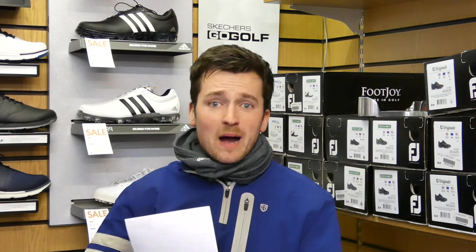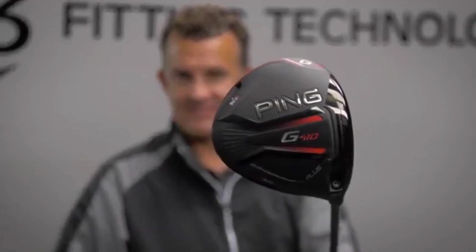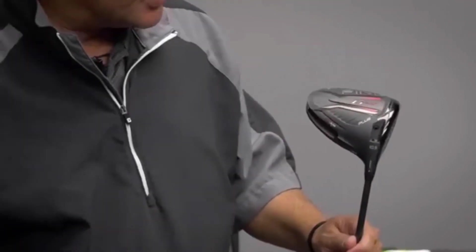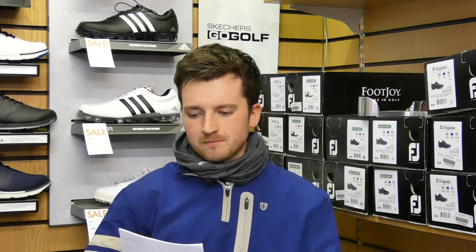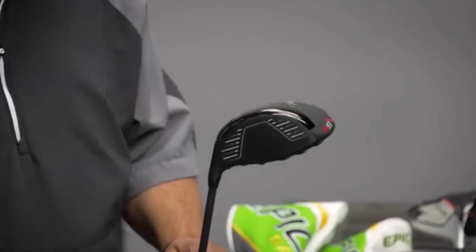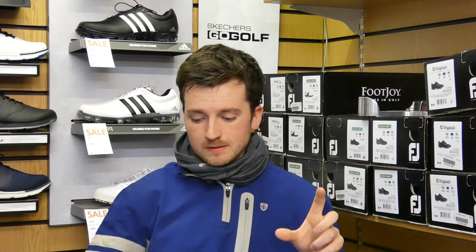Finally, the big one — the Ping G410. This gets me excited because I'm a Ping fan. It has a black and crimson color scheme — I'm a Man United fan, so this club is dying to go in my bag. There's not much on the internet about this driver yet, but we've seen it in the shop and had our Ping representative show it to us. This is the first Ping driver to have draw and fade bias weighting — very exciting, as Ping previously only ever had an adjustable neck sleeve for loft adjustment.